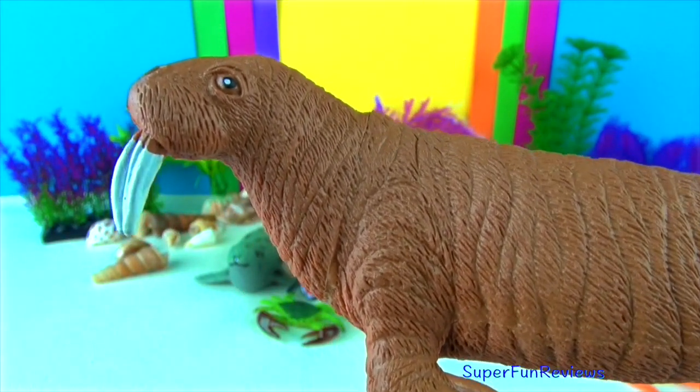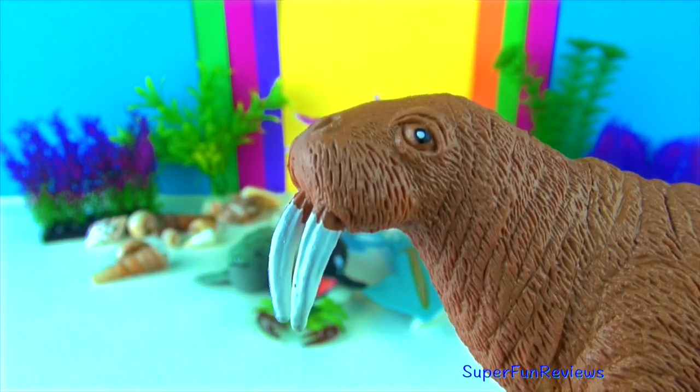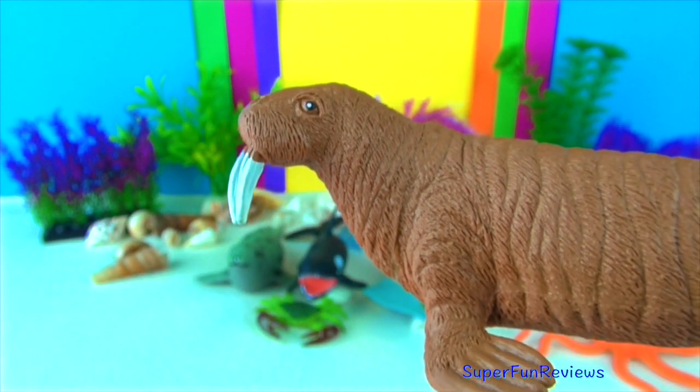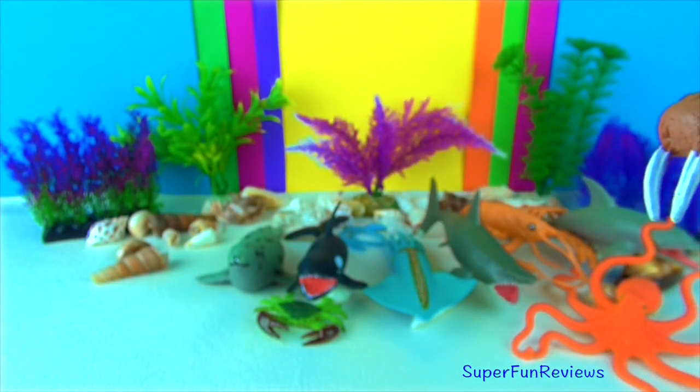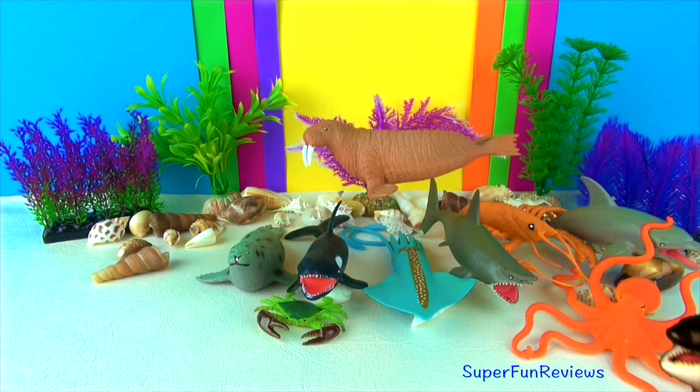Walruses use their tusks like an ice pick to help pull their bodies out of the water onto the ice. Sometimes they use them to catch prey or to poke air holes into the ice. Walruses live in cold arctic areas and have a thick layer of blubber to keep them warm.